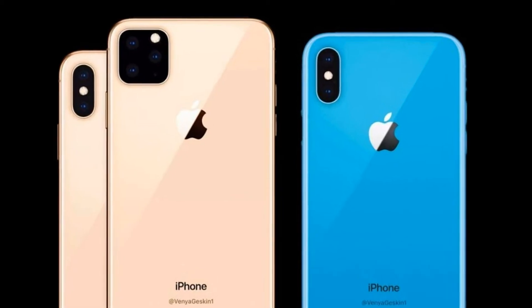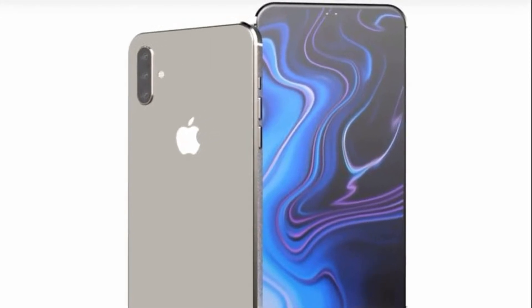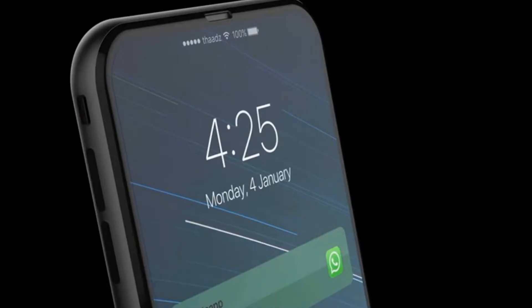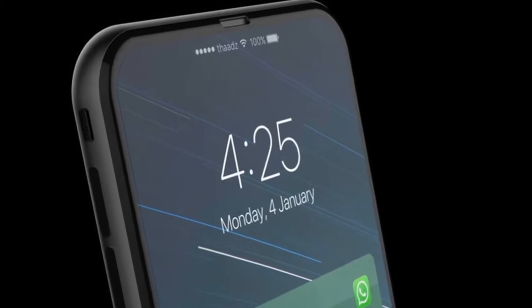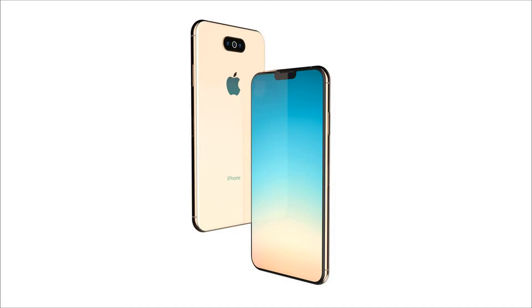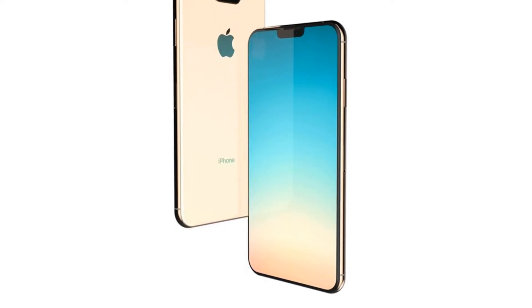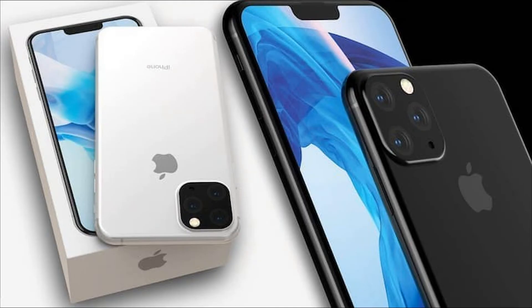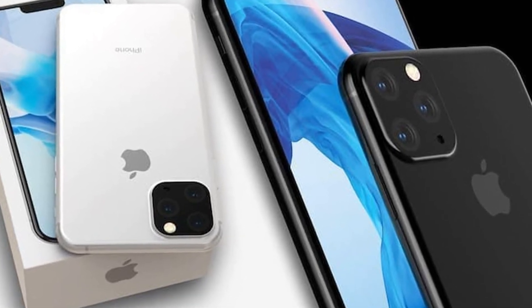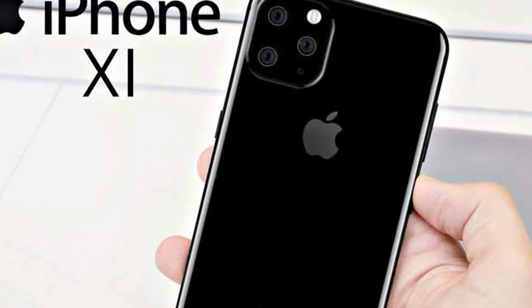Changes in the size of the diagonal, if there will be any, will be a tenth of an inch. It is still possible to enlarge the screen by reducing the frame and the cutout at the top of the screen. The monobrow in the iPhone 11 and iPhone 11 Max will definitely become more narrow — it is believed it can be reduced by half. This opinion of analysts was confirmed by existing official prototypes of new devices. But Apple will not refuse completely from the monobrow, while Android smartphone manufacturers in 2019 set a new trend with the front camera opening located right in the middle of the display. The presence of a monobrow in the 2019 models was confirmed by the Ice Universe insider, according to whom the rejection of this design will happen only in 2020.